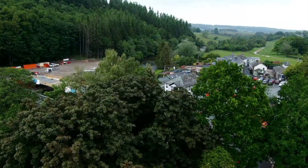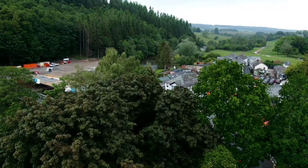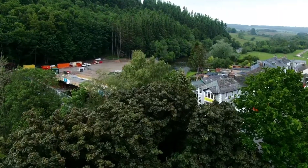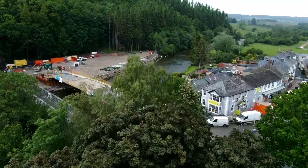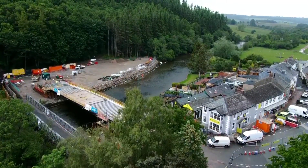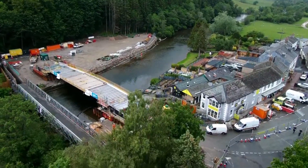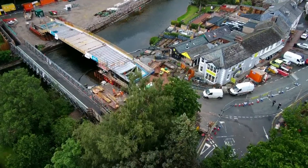Good afternoon, it's Friday — back for another update. Just going to have a look at the bridge from a bit of height. The bridge won't be open till July, but I don't have a date, so it'll be July.